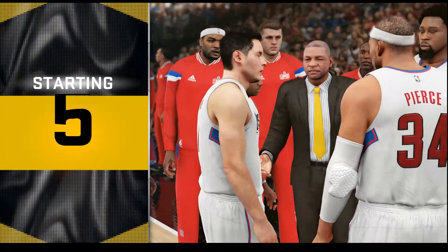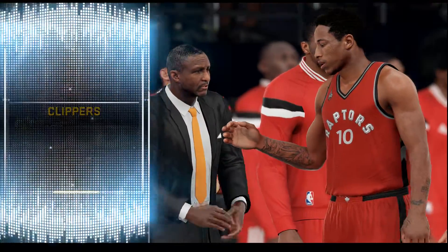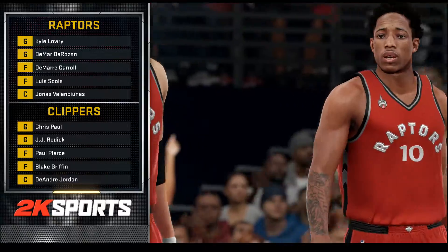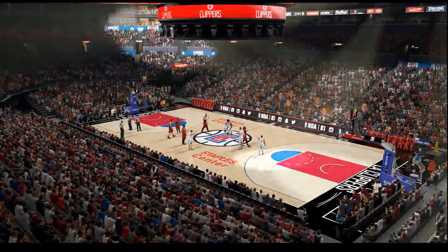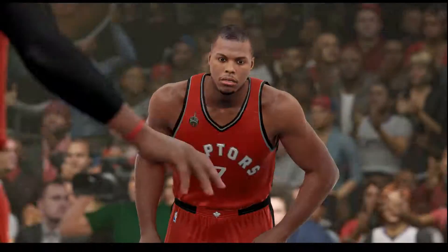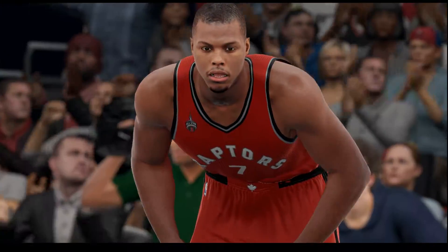There's always something going on here in L.A., and there's always someone flying in to see it. Greetings, everyone. 2K Sports brings you the NBA. I'm Kevin Harlan alongside Clark Kellogg and Greg Anthony. It's Western Conference against the Eastern Conference here in Los Angeles, where the Clippers will try to protect home court.